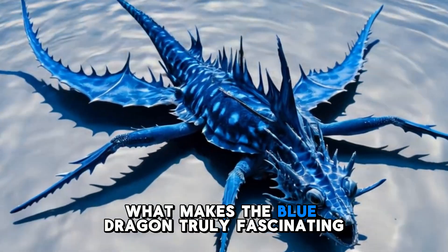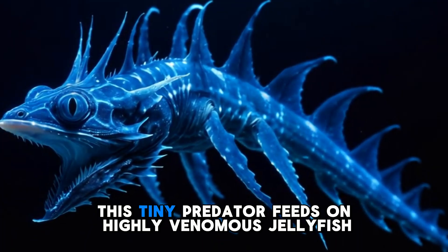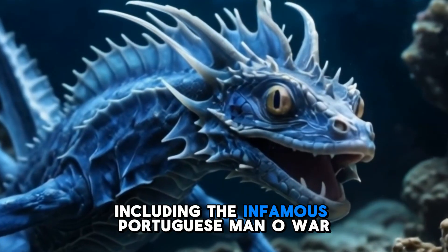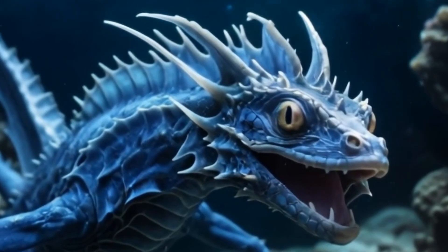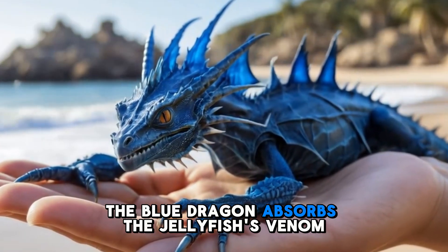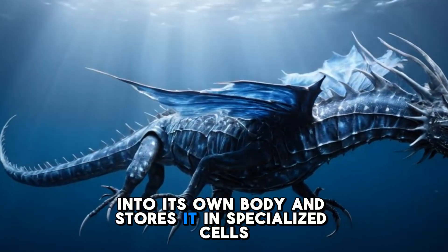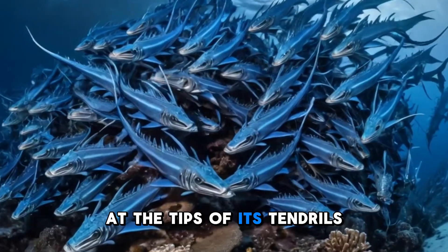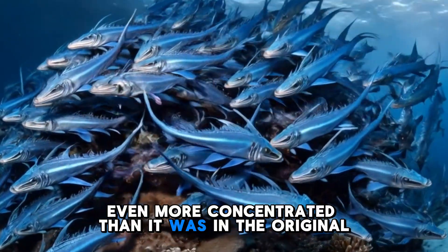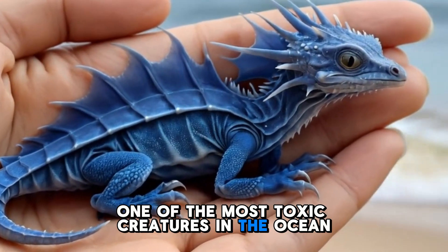What makes the Blue Dragon truly fascinating is its ability to steal venom. This tiny predator feeds on highly venomous jellyfish, including the infamous Portuguese man-o-war, a creature known for its painful sting. But instead of being harmed, the Blue Dragon absorbs the jellyfish's venom into its own body and stores it in specialized cells at the tips of its tendrils. This venom becomes even more concentrated than it was in the original jellyfish, making the Blue Dragon one of the most toxic creatures in the ocean.